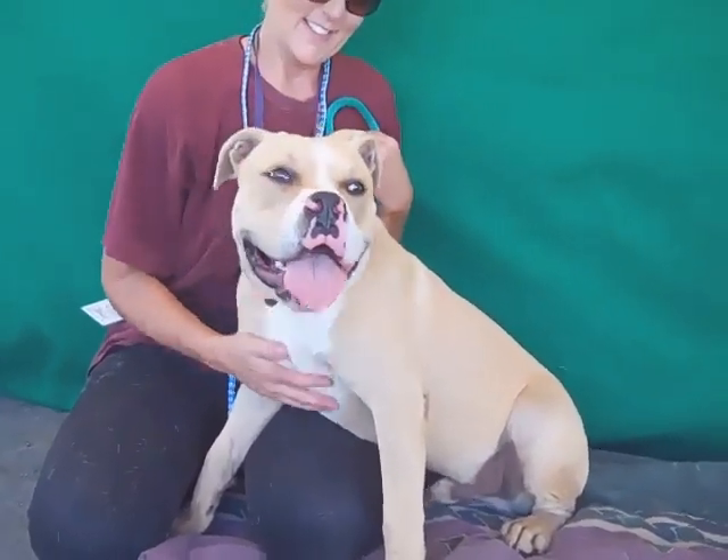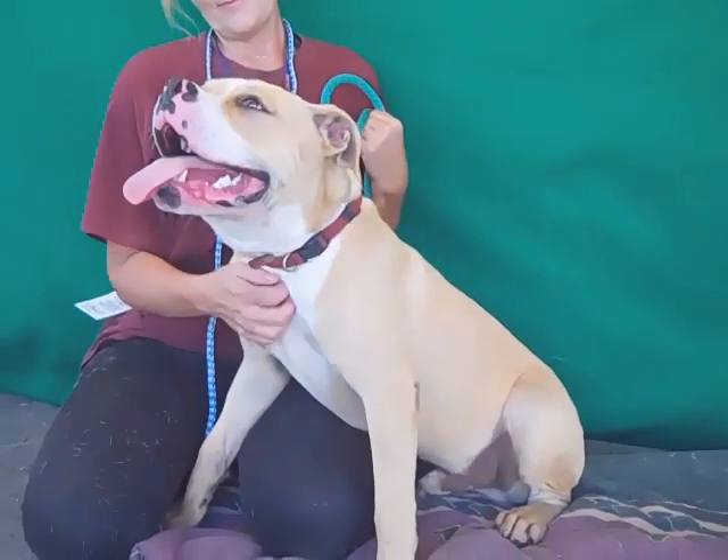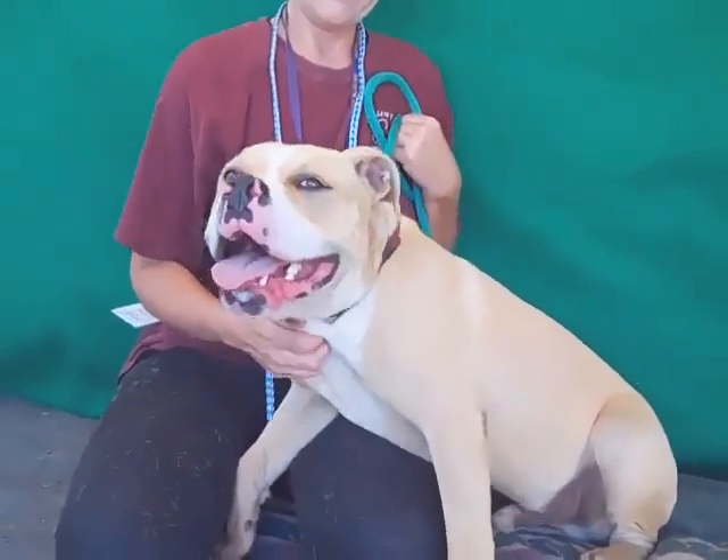Oh look at this beauty, oh my goodness. His name is Flash and Flash's ID number is 84751874, and he is a gorgeous Bulldog Boxer Mix. Look at that good bulldog face.